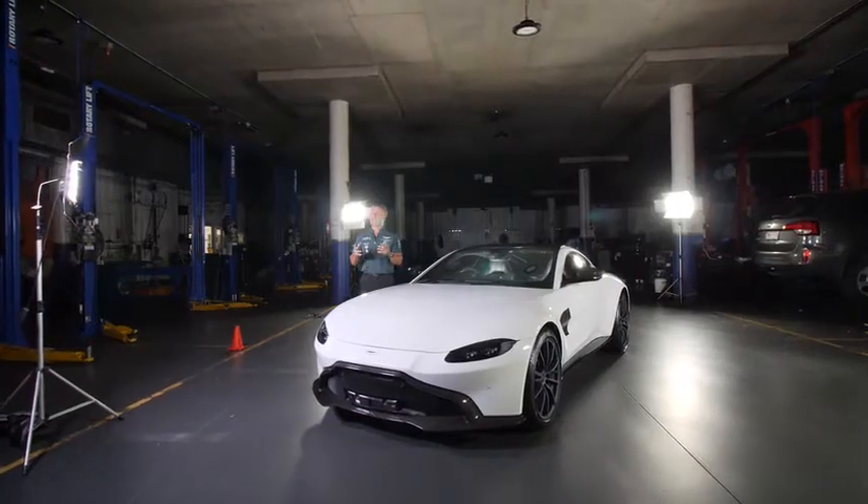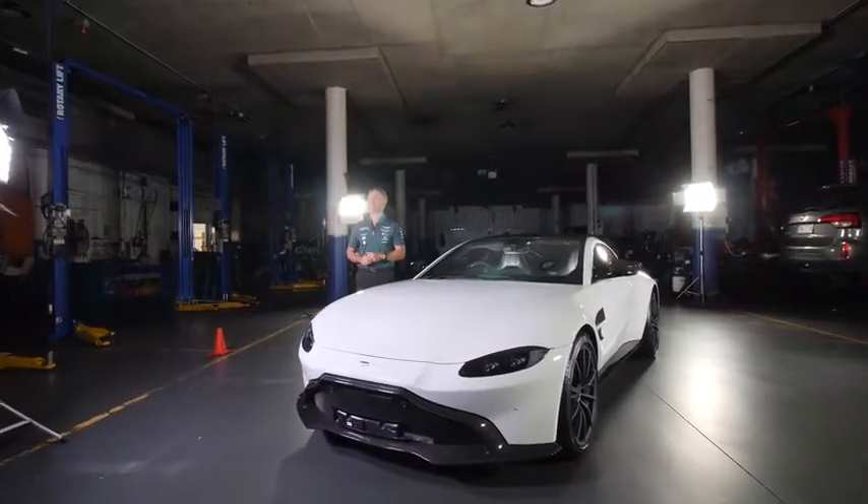Paul Hewitt, Aston Martin General Manager for Queensland. Let me introduce you to N03-025, our Predator. This is the sports car, the new Vantage.